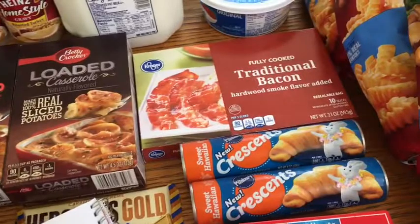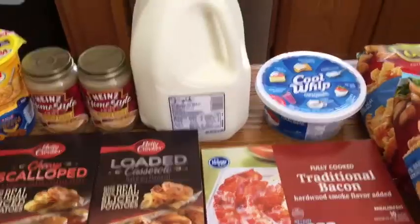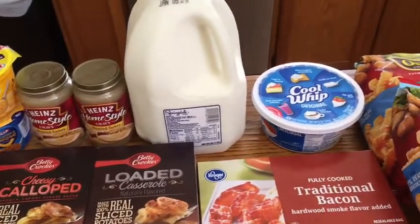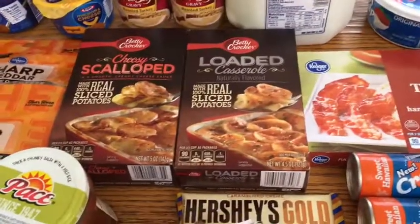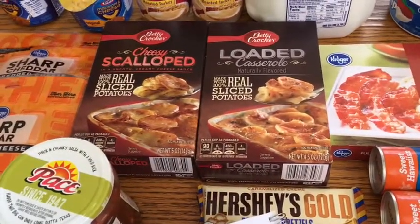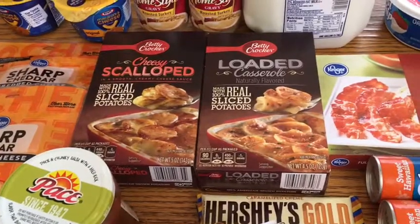I got the fully cooked bacon for $2.99 — I think it's originally three something. I got the gallon of milk for $1.98, and then I got 25 cents back on any brand of milk from Ibotta. These Betty Crocker scalloped potatoes are priced at $1.49 right now and there is a five times digital coupon for a dollar off.